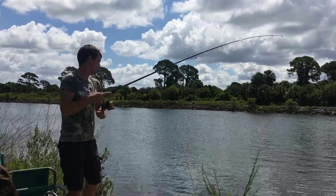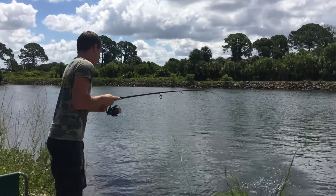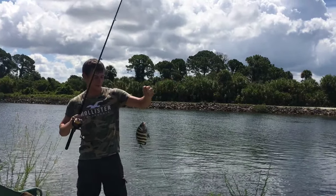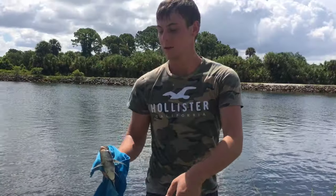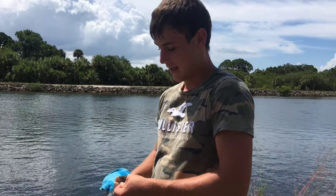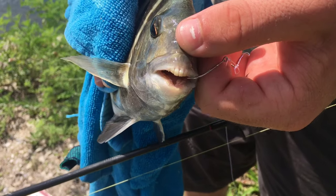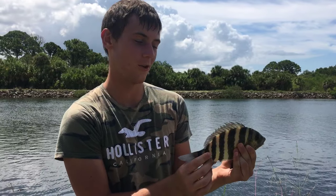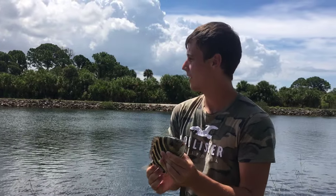Got one hooked — another sheephead! That's perfect, right off the corner of the mouth — couldn't hook that guy any better than that. He's got some big chompers, look at those teeth — just like human teeth, so weird. I think this is fish number five. Sheephead are always those really pretty striped ones, I love them. We're not keeping anything today so we're gonna get him back in.